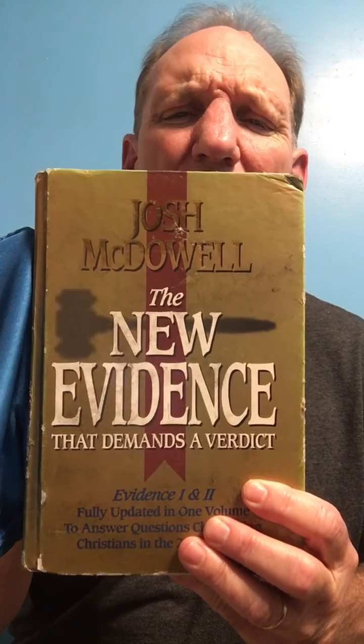'Evidence That Demands a Verdict' by Josh McDowell will prove the Bible is indeed true. It will prove that Jesus Christ was indeed a person who lived when the Bible said he lived and that he indeed rose from the dead. It's evidence that proves all of that — you can prove it in a court of law, and he takes it and does that. Here it is right here — I had a cover on it. Josh McDowell's 'The New Evidence That Demands a Verdict.' If you're going to college, you better get one of those.